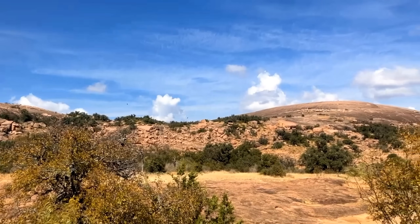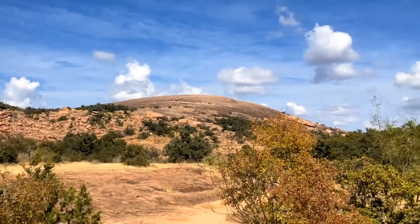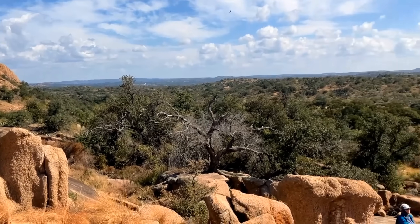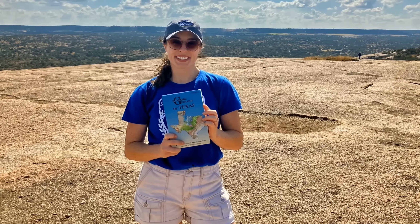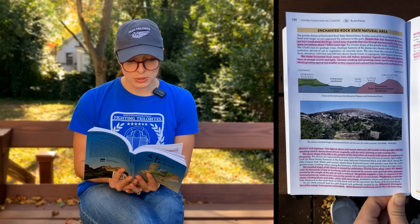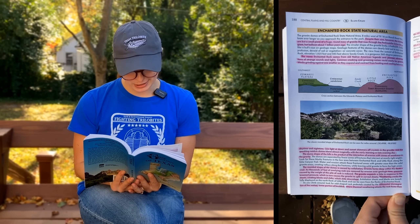But this still leaves the question — what about Enchanted Rock? How does Enchanted Rock fit into all of this? Enchanted Rock State Natural Area is within the Llano Uplift, but it is just granite and only represents a portion of the entire uplift. As Roadside Geology puts it: despite their size, the domes are but a small piece of a huge round mass of granite that rose through the older schist like a giant hot balloon about a billion years ago.